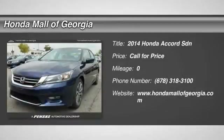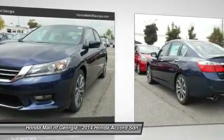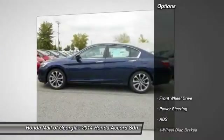The 2014 Accord: ingeniously simple, yet overflowing with luxury and technological creativity. All that and more in the Accord. Here are some of this vehicle's great options.